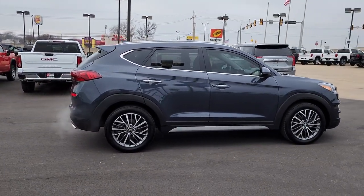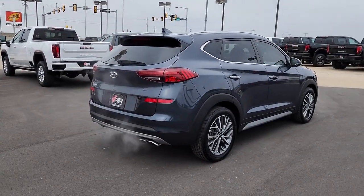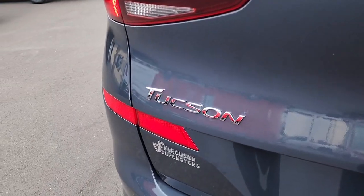Meticulously constructed, smooth riding, and equipped with standard driver assist safety features, this compact crossover has what you need to get the most out of every drive. The following are some of this vehicle's highlighted options.